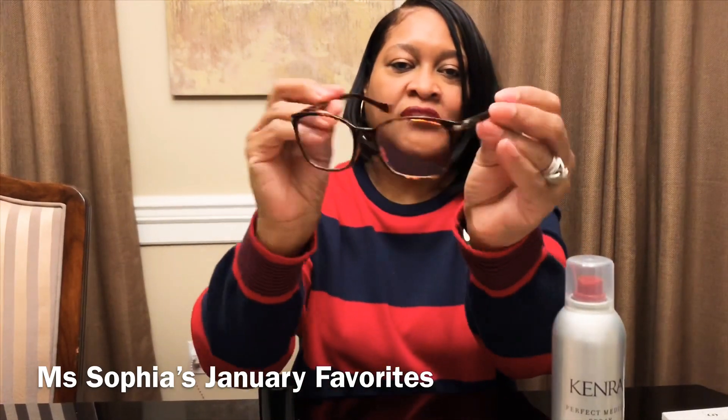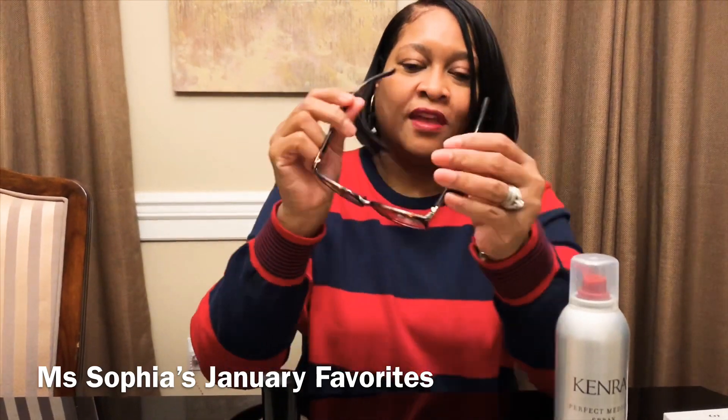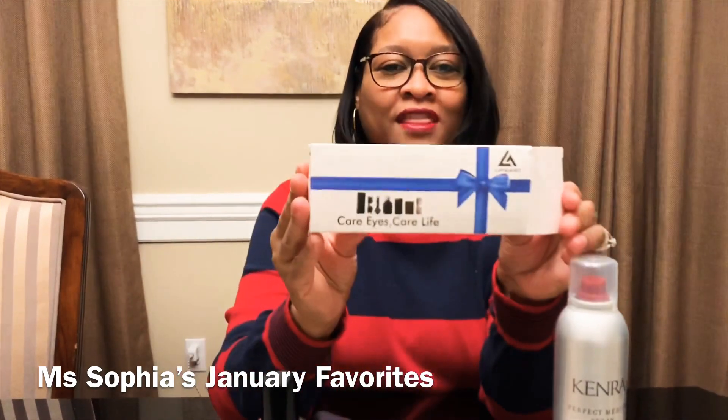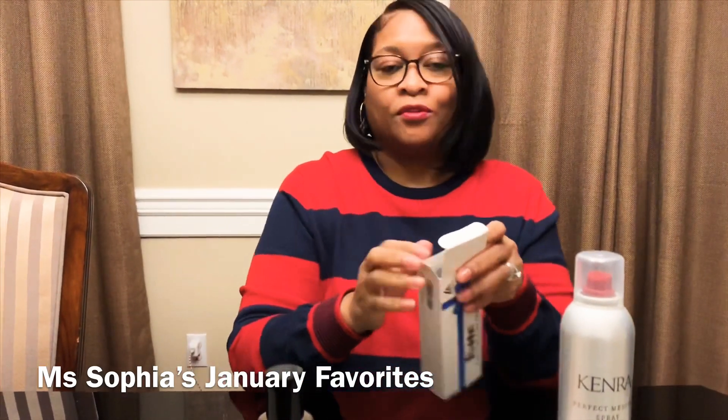You can see the little gold detail on the sides — that's really what made me fall in love with this pair. I'm going to use these to read the products I have in front of me. So that's number one: the Life Art reading glasses.